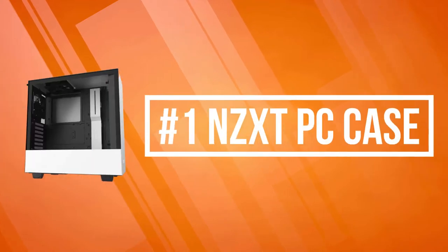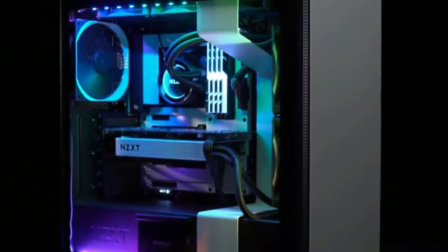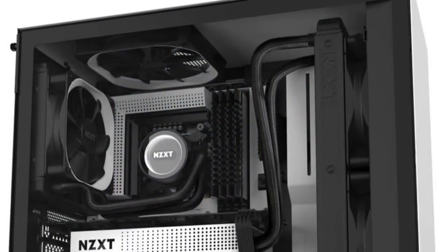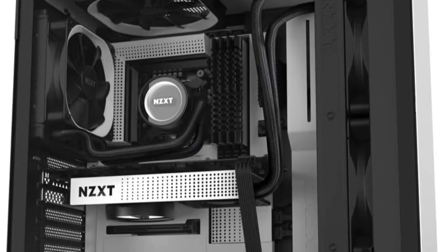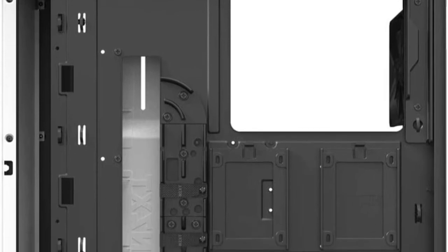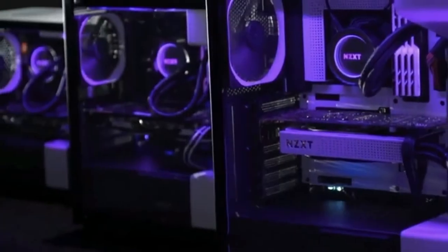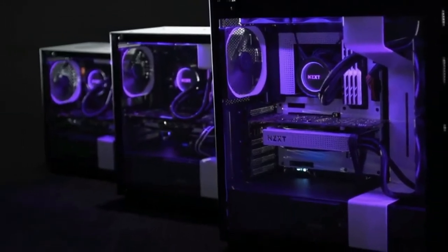At number one is the NZXT PC case. Our new lineup still features the elements builders loved in the original H-Series, including our patented cable management system and removable fan or radiator mounting brackets. Easy-to-use drive trays, alongside new updates like a front panel USB-C connector supporting high-speed USB 3.1 Generation 2 devices, a tempered glass side panel that installs with a single thumb screw, and two 120mm fans included for optimal internal airflow. The front panel and PSU intakes include removable filters and a removable bracket designed for radiators up to 240 millimeters.